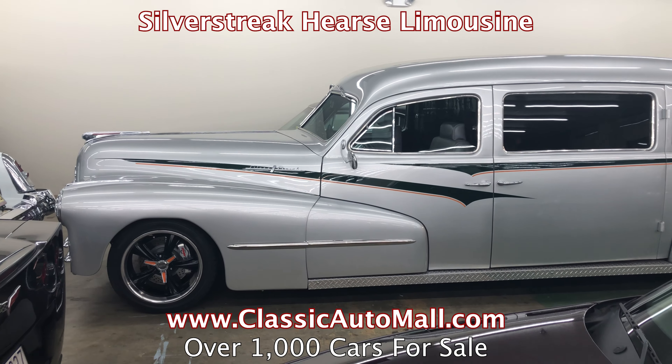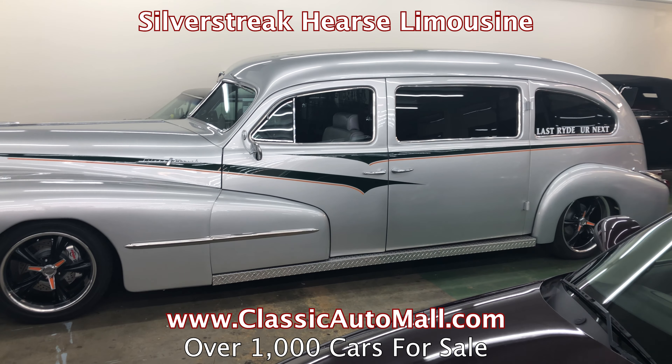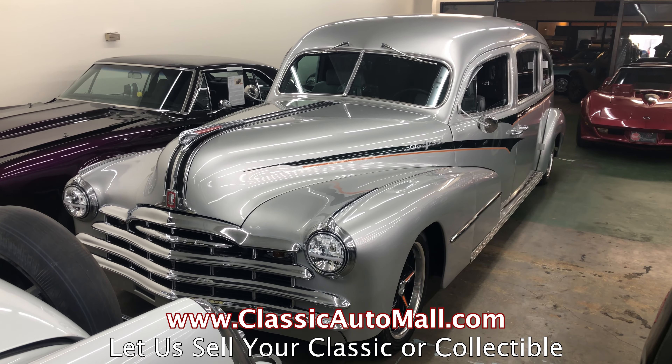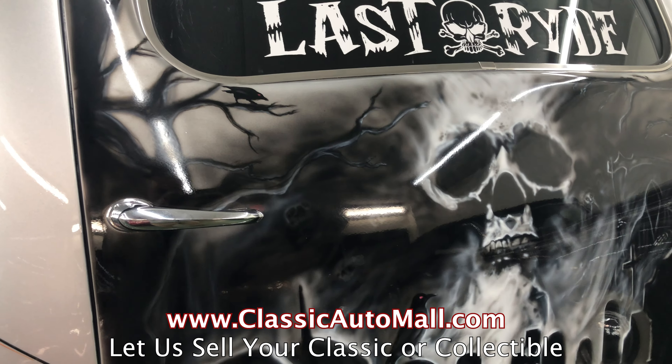It now has back seating for five, party lights, USB ports, and two stereos. It then went to New Jersey, where the engine was changed to a 350 cubic inch V8.